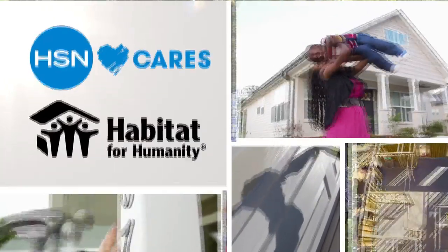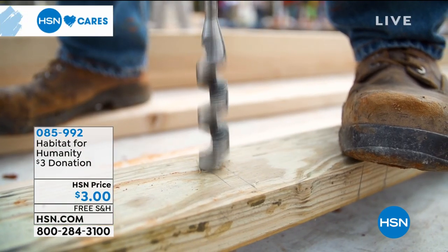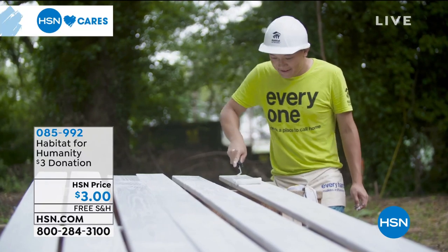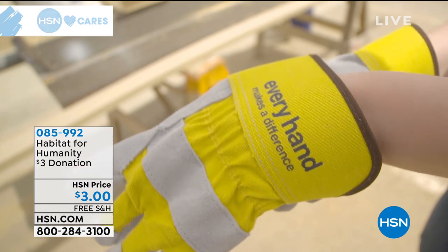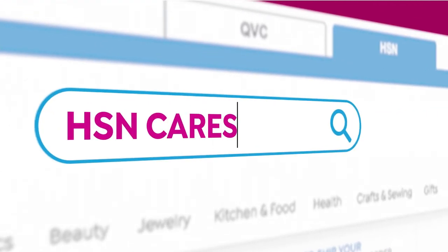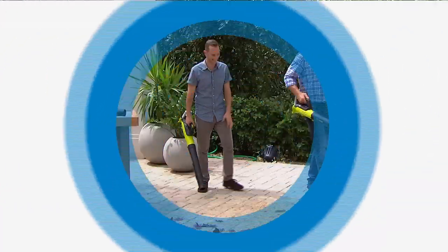The home is a powerful thing. Since 2011, HSN Cares has partnered with Habitat for Humanity to empower women to build stability and independence — and you can help too by donating using the number on your screen. 100% of your donation goes directly through HSN Cares to support Habitat for Humanity. Go to our website, click on it, make a donation. Help out others — what goes around comes around.